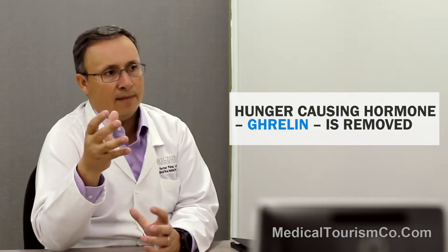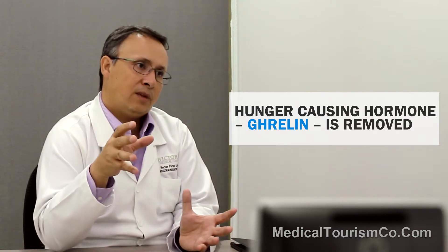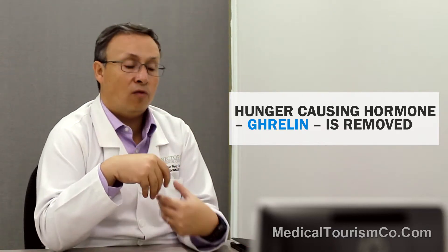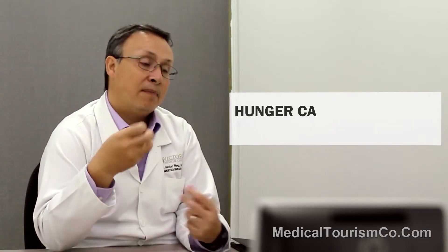With the gastric sleeve, what we do is we staple and cut between 75% and 80% of your stomach. And while removing that part of the stomach, we also remove from the stomach wall a hormone called ghrelin. The hormone ghrelin is the hormone of hunger. So patients can eat only 20% to 25% of what they usually could eat, but they also won't be hungry because we remove that hormone.